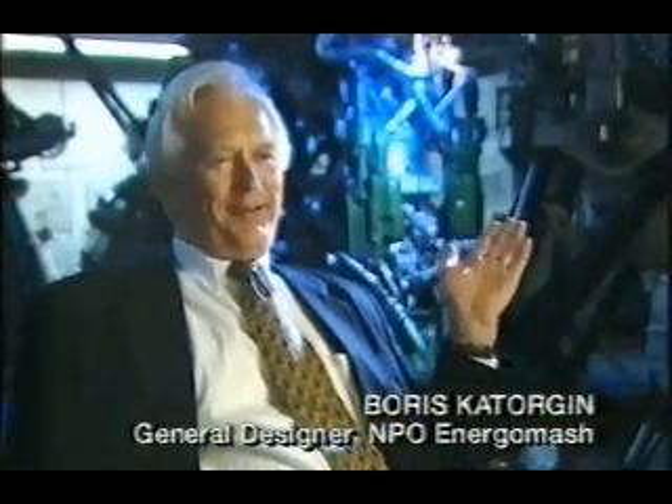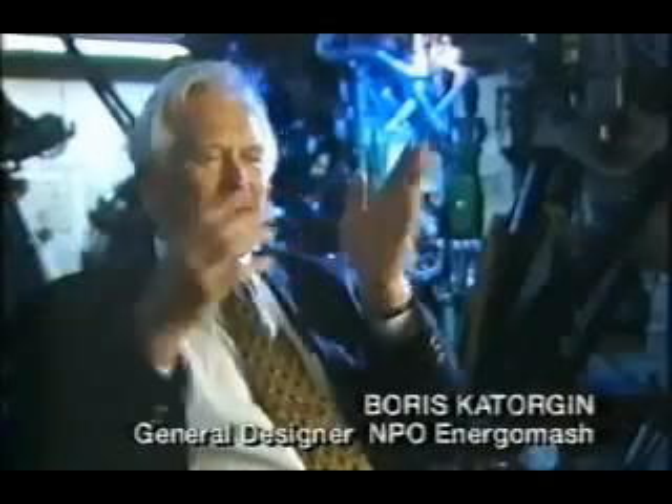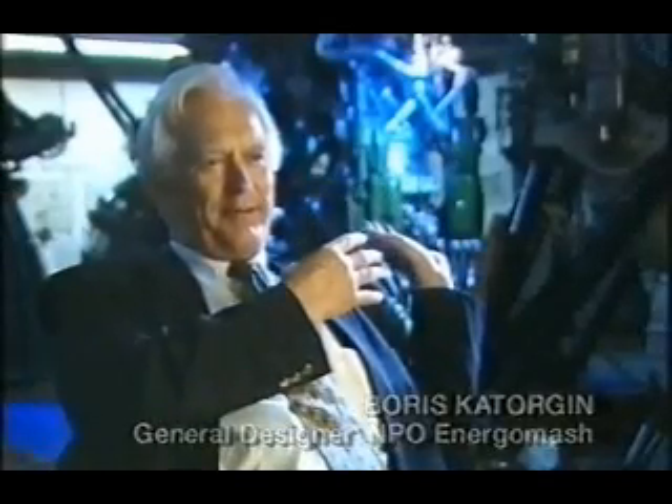It was very easy to persuade them. We said: here's the engine, here it is in the production unit, here it is at the test center, and now we're going to test it. Look at the data. What better way to present it than with a concrete test of a specific iron engine, to be persuaded that it works, and works reliably.